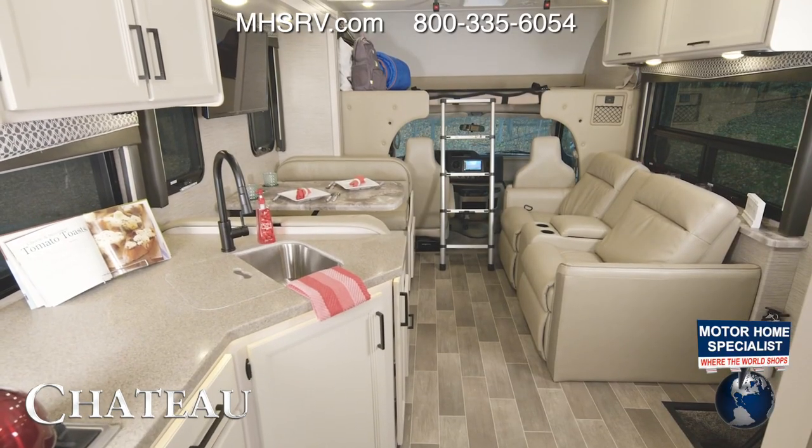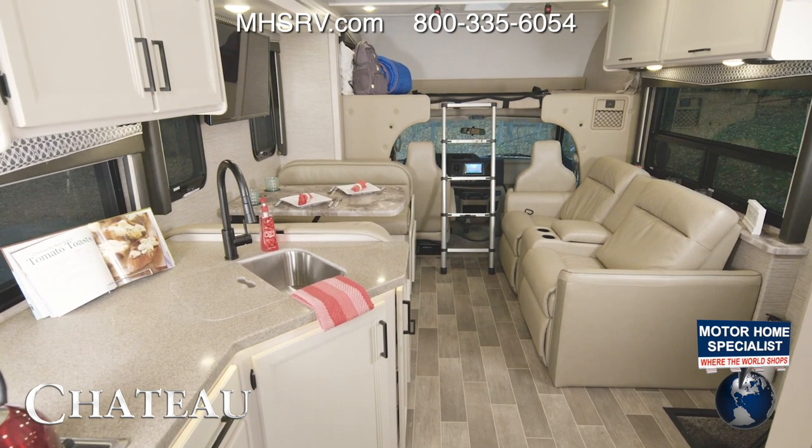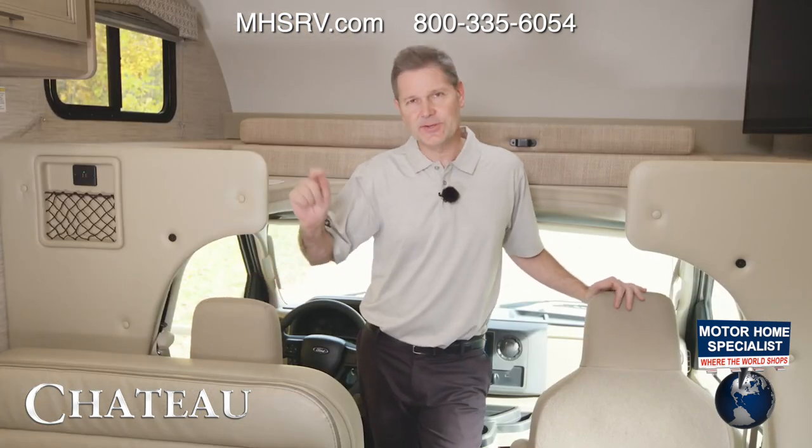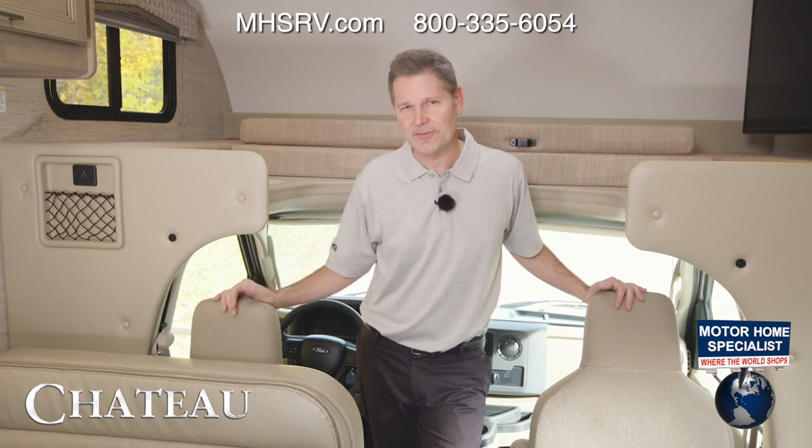As you take another look around, we wind up back up front by the over-the-cab bunk, and underneath the bunk is the cockpit — you will not have a better time getting from point A to point B. Just like the floor plans, when it comes to chassis for your Chateau you have a couple of options: you have a Ford and you have a Chevy. We are going to drive both and walk through the features and functions of the dashboard, starting in the Chevy right over here.